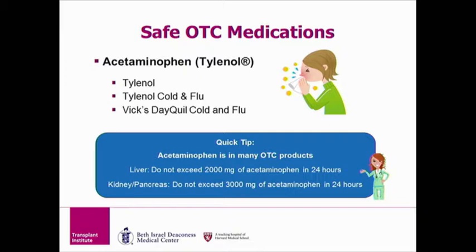The maximum dose of Tylenol per day depends on the type of organ you received. For liver transplant patients, they should not exceed 2,000 milligrams of Tylenol in one day, which is equivalent to 4 extra strength Tylenol tablets. For kidney and pancreas transplant patients, they should not exceed 3,000 milligrams of Tylenol in one day, equivalent to 6 extra strength Tylenol tablets.